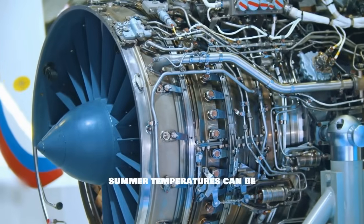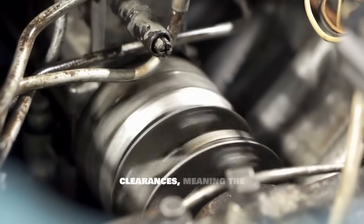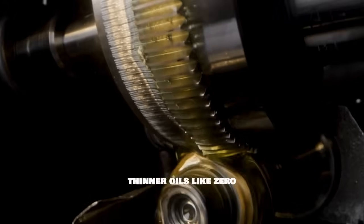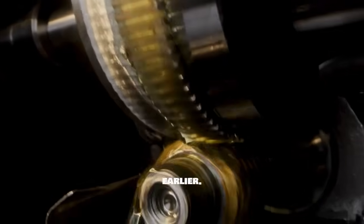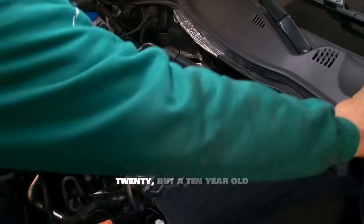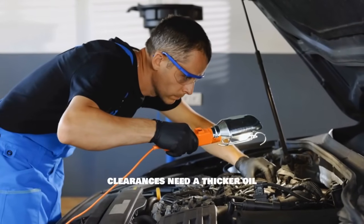Modern engines — especially from Japanese and American manufacturers — are built with incredibly tight clearances, meaning the gaps between moving parts like pistons and cylinder walls are extremely small, measured in thousandths of an inch. These tight clearances are designed to work with thinner oils like 0W20, allowing the engine to warm up faster and reduce drag, which helps pass emissions tests. But here's the thing: as your engine ages and accumulates miles, those tiny gaps start to get bigger due to normal wear. A brand-new engine might be perfectly fine with 0W20, but a 10-year-old car with 100,000 miles might actually perform better and last longer with 5W30, because those worn clearances need a thicker oil film for proper protection.